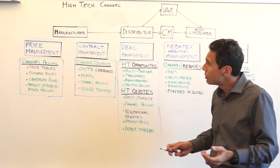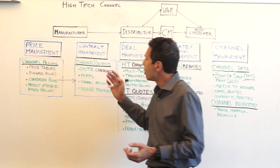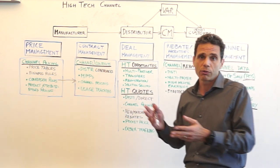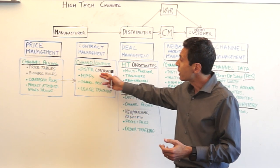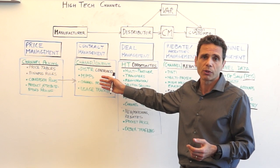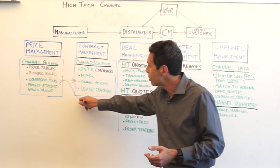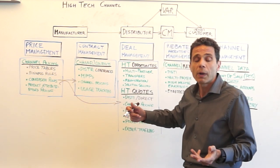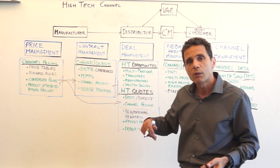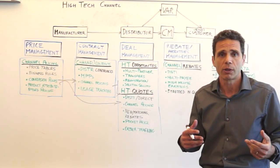Once you determine the pricing, you need to use that pricing — for example, when you do contracts. We're talking about channel contracts and also direct contracts, as well as market price programs that some of you may use in high-tech for specific distributors. And all of this pricing is also going to be used by quotes. Once you have contract pricing, you will be able to use that contract pricing in quotes — one example of the tight integration that you need, and that's why you need a single solution.